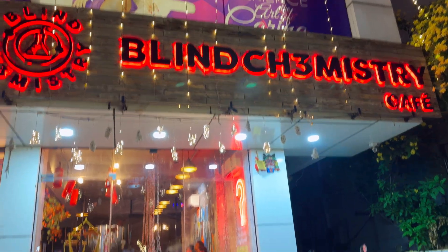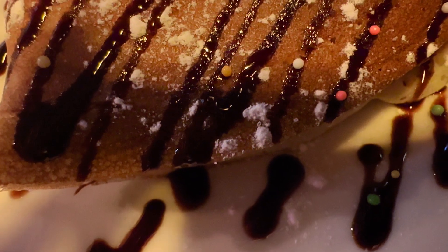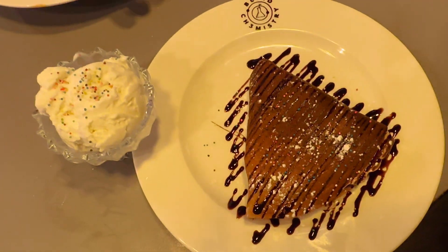After that, me and my friend actually went out for dinner to the Blind Chemistry. There we had spicy chicken pasta, which is my favorite of all time. We also tried a crepe with vanilla ice cream, which also tasted really good.